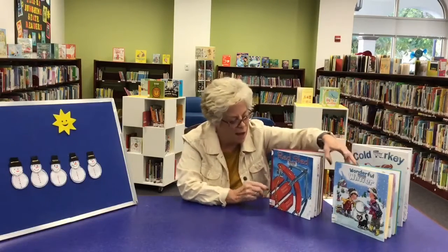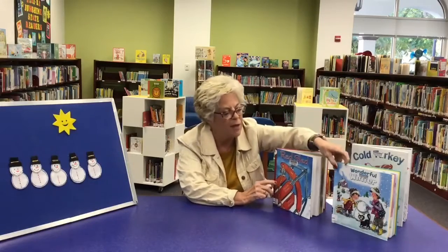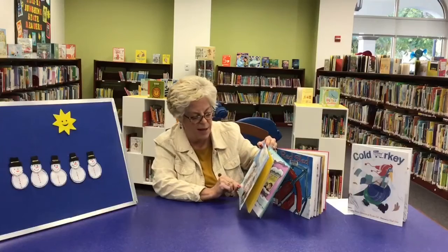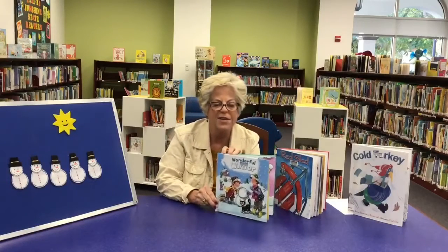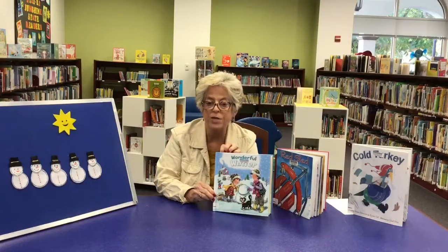And then the last one we read is called Wonderful Winter, and it is by Jennifer Walters. This is a great book that's very short and simple and easy to read. It's about boys and girls having fun in a winter wonderland.